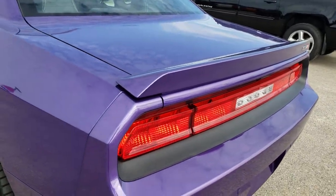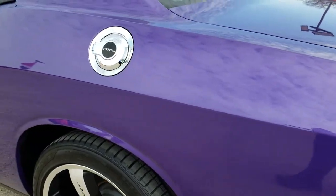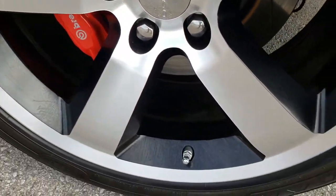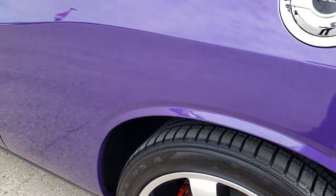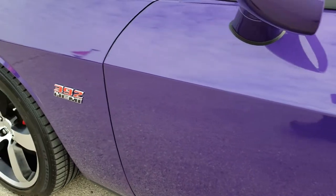The rear spoiler is in excellent condition. As we go down this side of the car, it's just as clean as the passenger side. This back rim is absolutely perfect as well. You can see it does have the slotted rotors. Very clean down this side.